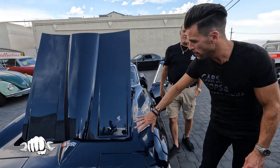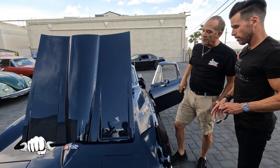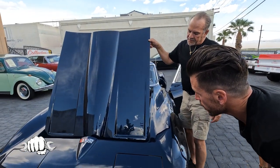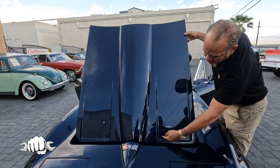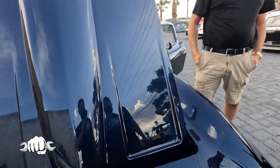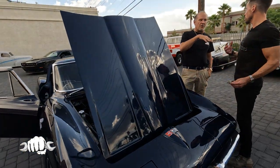One thing I did notice is that the cookie sheet vents are not here. We do have them — we just have to put the grates in here. They have these little drain things and they fit right on the inside; they slide right in. Those cookie sheet vents are just for show. They don't actually do anything.